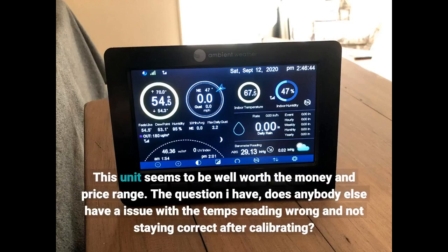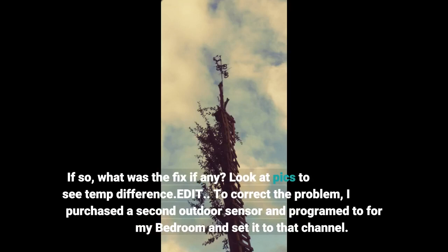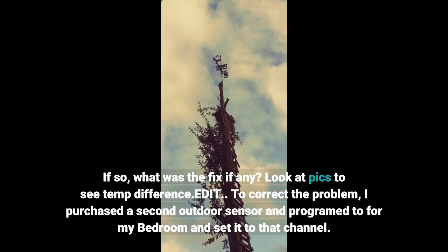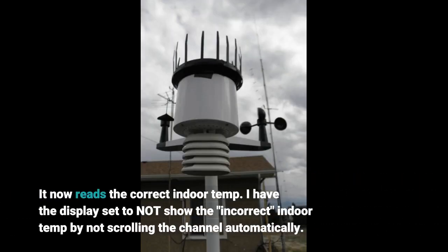Does anybody else have an issue with the temps reading wrong and not staying correct after calibrating? If so, what was the fix? Look at the pics to see the temp difference. Edit: To correct the problem, I purchased a second outdoor sensor and programmed it for my bedroom, setting it to that channel. It now reads the correct indoor temp. I have the display set to not show the incorrect indoor temp by not scrolling the channel automatically.